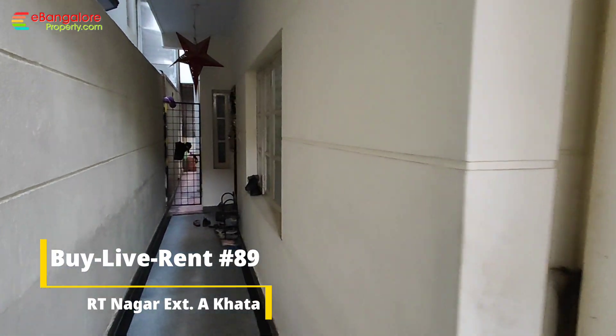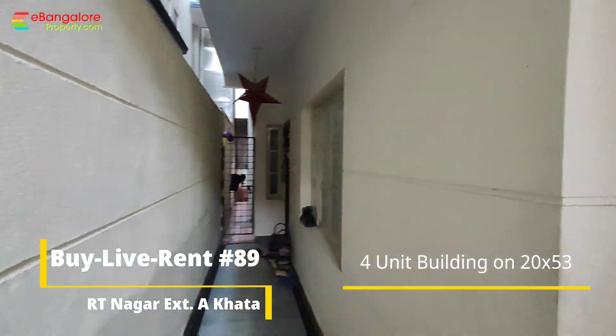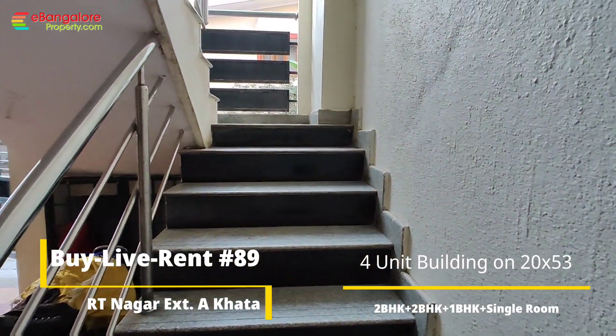Hello friends, I'm Aysan from eBangaloreProperty.com. This is BLR 89, a 4-unit independent building available for sale off Dindur Road in Artinagar Extension, near to Kavalpair Sandhra.